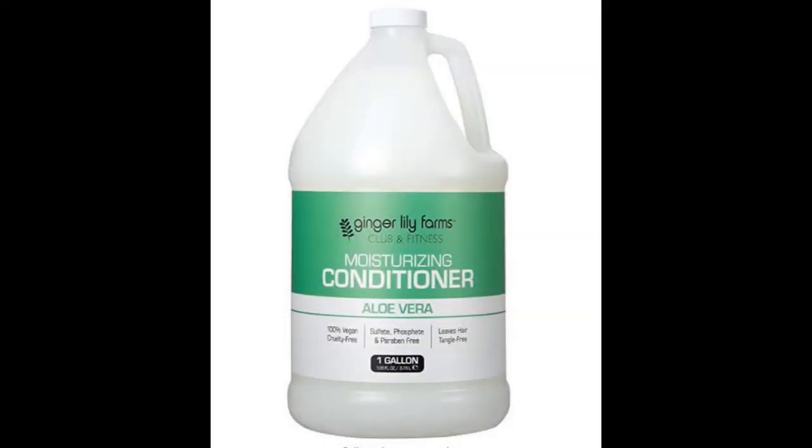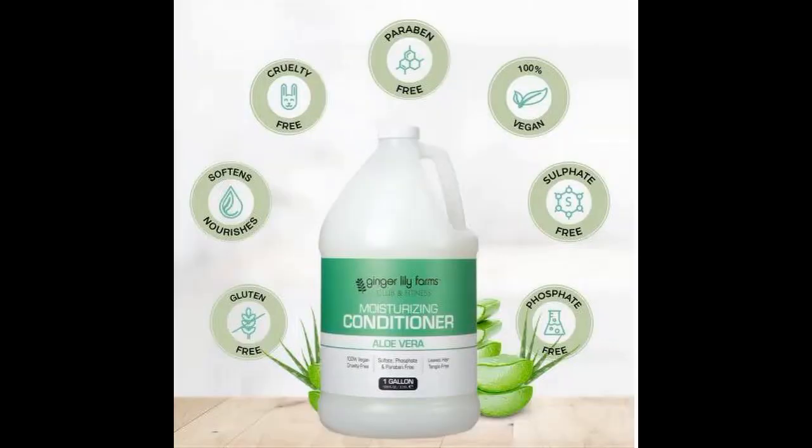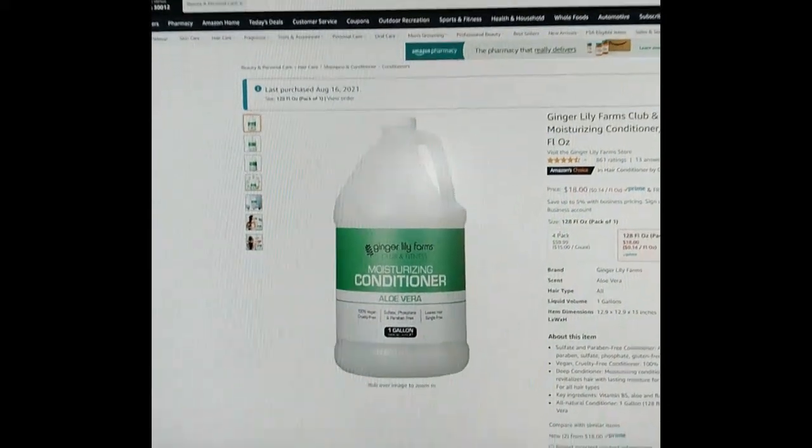Buying hair care products can be tricky. Cosmetics, which hair care products are, are not FDA approved but FDA regulated — that gives companies a great deal of freedom on what they can do. Now I don't want to pick on this brand because they're doing much better than most: they're vegan, paraben free, sulfate free, and cruelty free. I just want to use it to illustrate how to read labels.